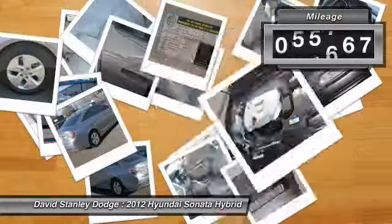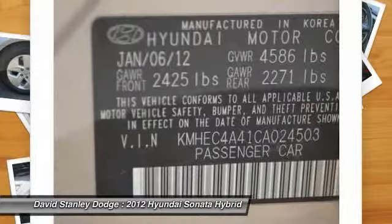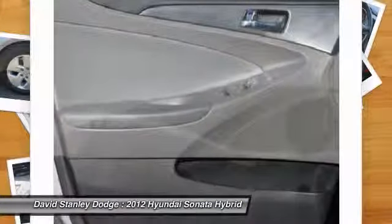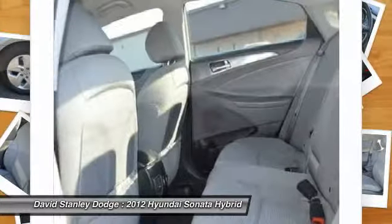This vehicle has less than 100,000 miles. Here are some of this vehicle's great options: traction control, dual airbags, front air conditioning, power steering, four-wheel disc brakes, center armrest, AM FM CD MP3 radio, fog lights, power windows, security system.